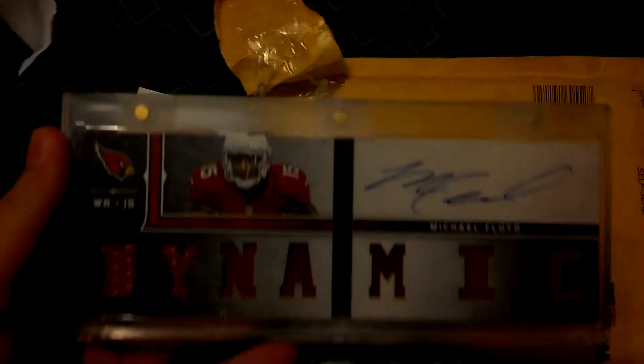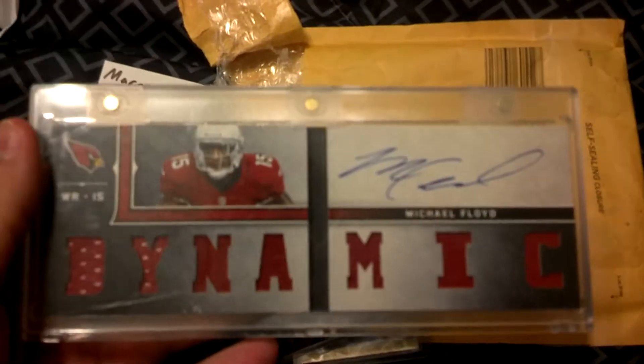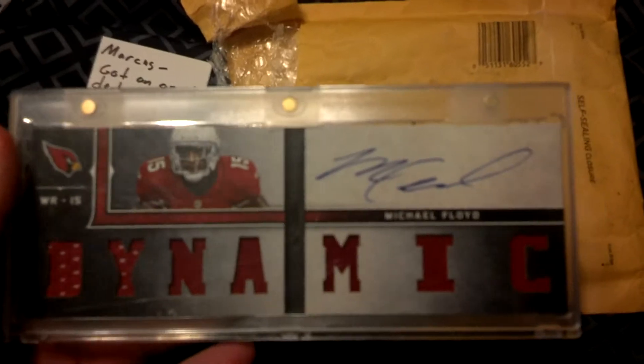Now let me get to the booklet. You have to open it — I'm trying to do this one-handed. Looks like a Michael Floyd. I always use the back of it though. Beautiful, very awesome — Dynamic booklet auto, my first booklet auto of Michael Floyd. Thanks a lot, Adam, I appreciate it.